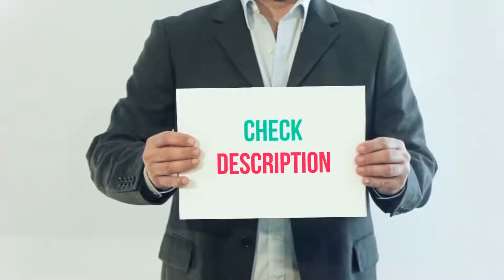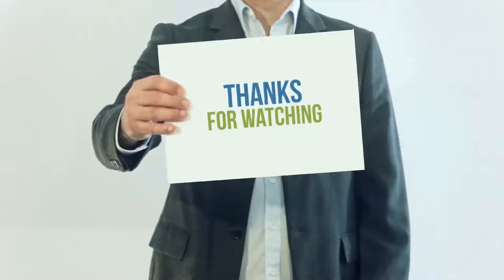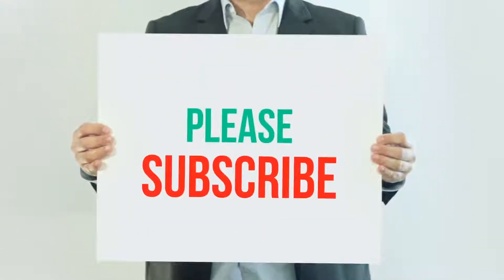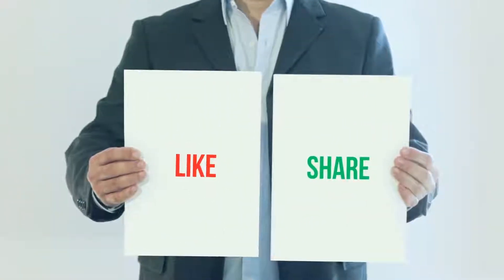I have included this product link in the description — you can check out that link for more details and the latest price. Thank you so much for watching, please subscribe to my channel, share this video, and don't forget to hit the like button.